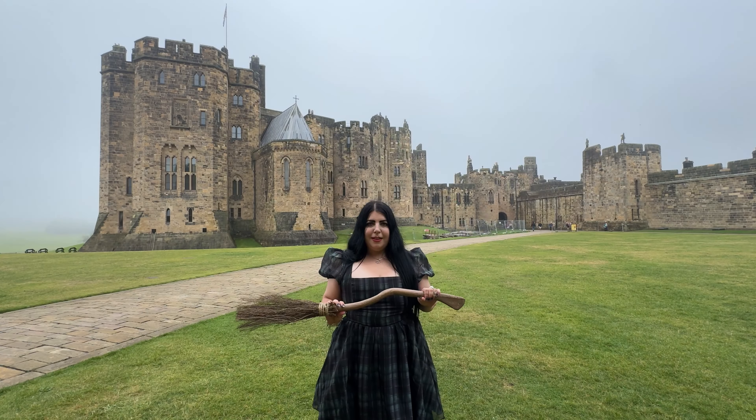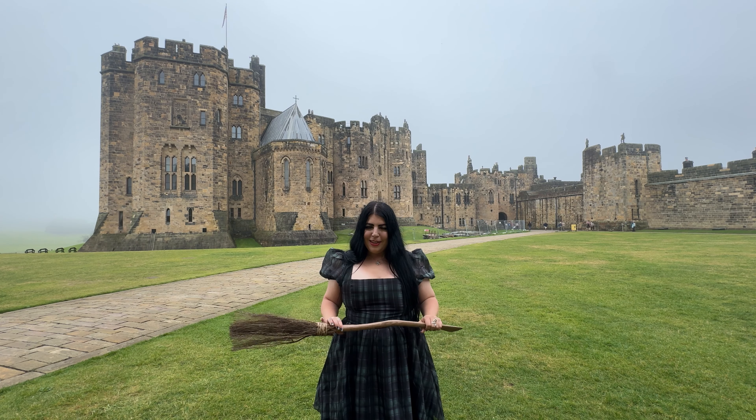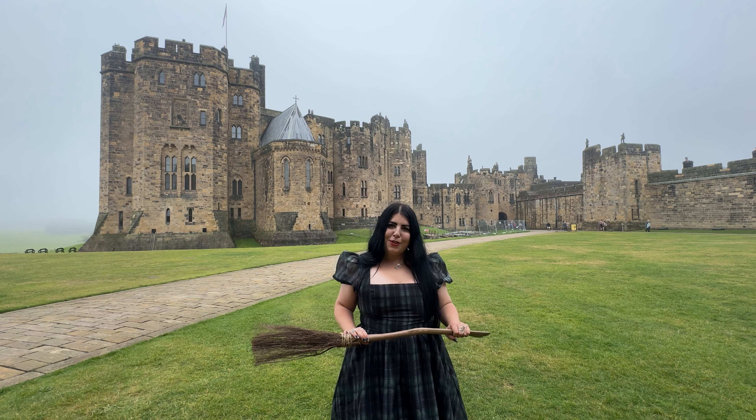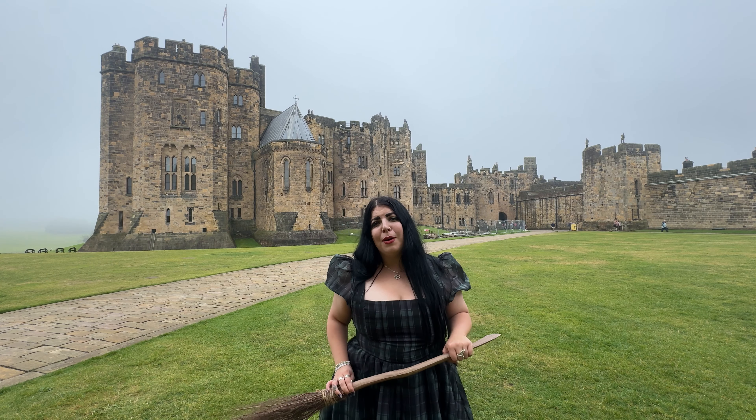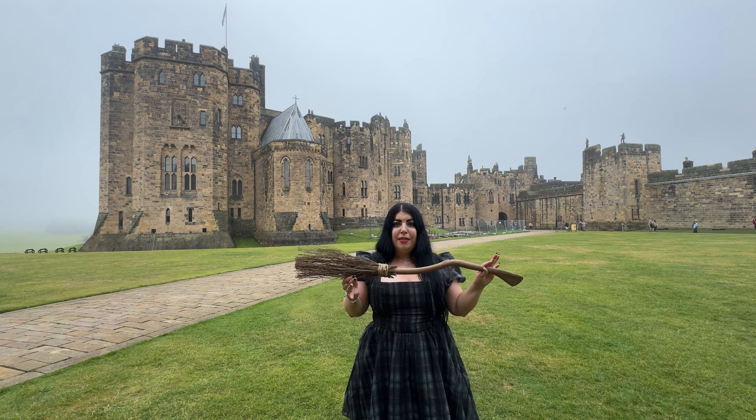They usually do broomstick training here at Alnwick right in the castle courtyard, but because of the bad weather they've cancelled it today. I bought my own broomstick to do some flying lessons and I'll do some photos here. I'm going to teach you how to take a flying broomstick photo here at Alnwick Castle. Because of the weather they've moved it to the artisan courtyard, so I bought my own broom from the gift shop.